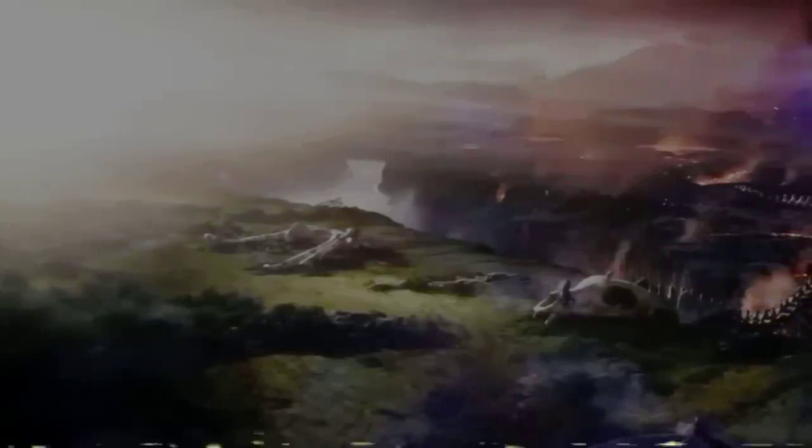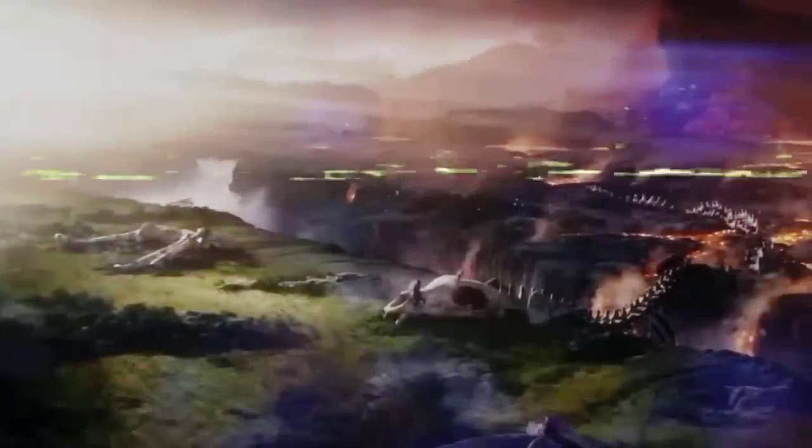How big is the Mega Titan that was seen in one of the trailers of Godzilla Kong: The New Empire? Well, MindQ is here to answer that question.